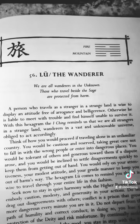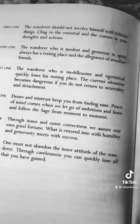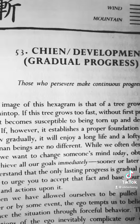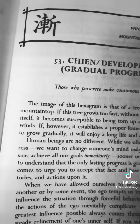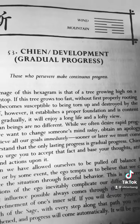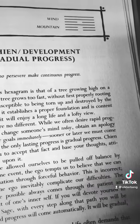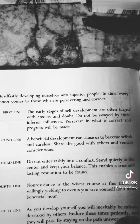Interestingly, this kind of applies to the law of one and talking about being an alien. Let go of ambitions. Stay humble. I just did a video on trees, and this is talking about a tree growing high on a mountaintop. It talks about how trees grow gradually, and though humans want things right now, only lasting progress is gradual progress. Be patient. In time, every honor comes to those who are persevering.